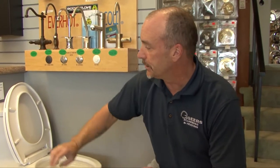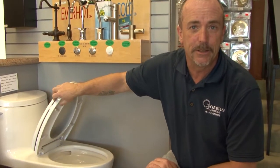Another feature you'll find with a lot of toilets now, particularly Toto toilets, are soft-close seats. So if you've got a husband or a kid who slams the toilet seat, it's now impossible to do — the seat just glides down with no noise.